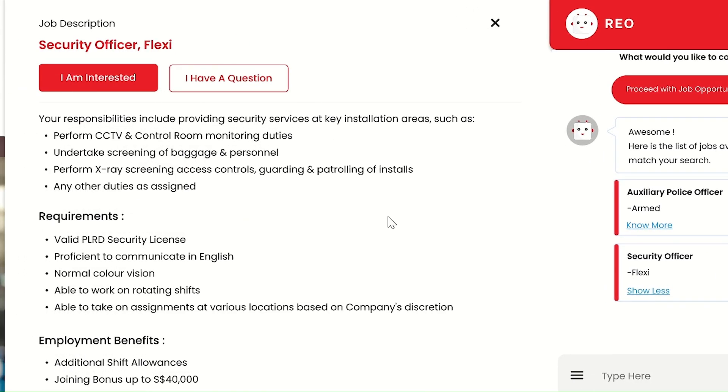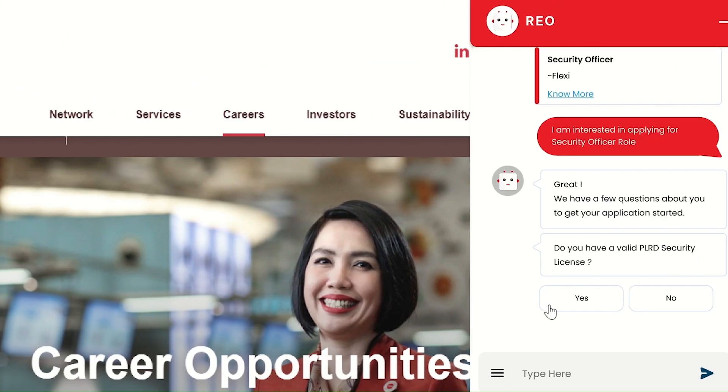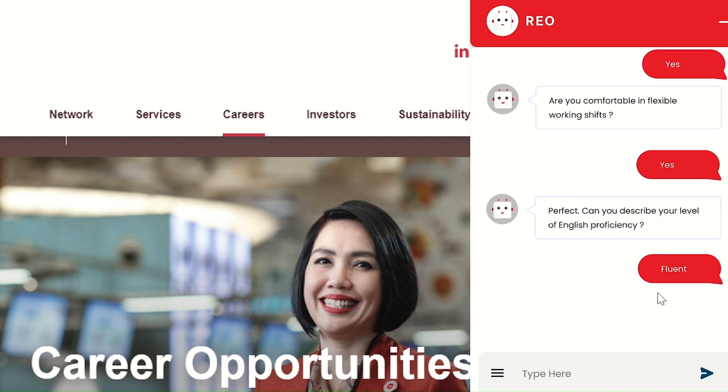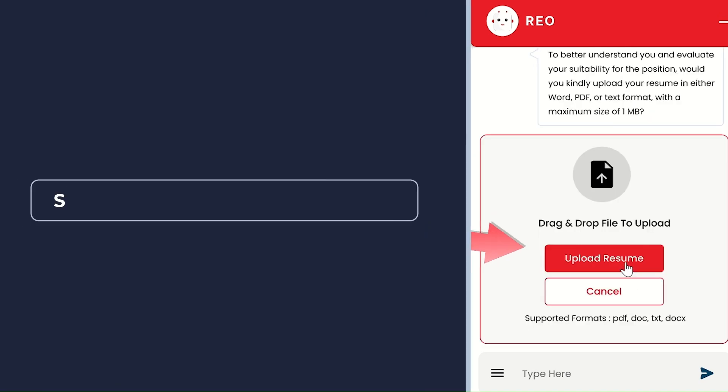Once the candidate has decided to proceed with the application, he is guided through a conversational interface to determining if he meets the high-level requirements relevant for the particular job application.